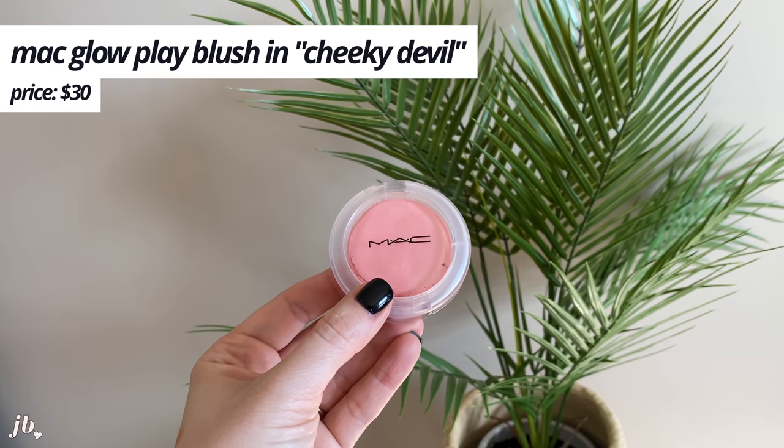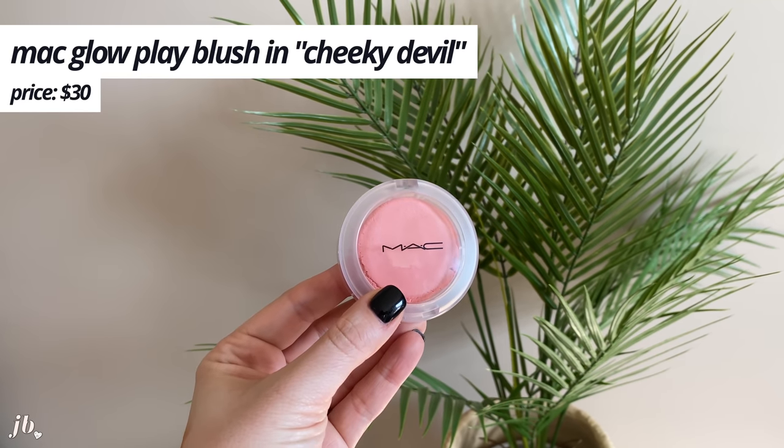I do have a fail in the makeup realm: the MAC Glow Play Blush in the shade Cheeky Devil. Now, the MAC Glow Play Blush in So Natural is one of my top three favorite blushes of all time, but I finally realized that Cheeky Devil just doesn't show up. I have pretty fair skin and it's nearly impossible to get it to show up. I love the texture — with a stipple brush you can stipple it right onto the cheeks — and So Natural works beautifully, it's a peachy bronzy shade and top three favorite blush ever. But Cheeky Devil I'm finally getting rid of.